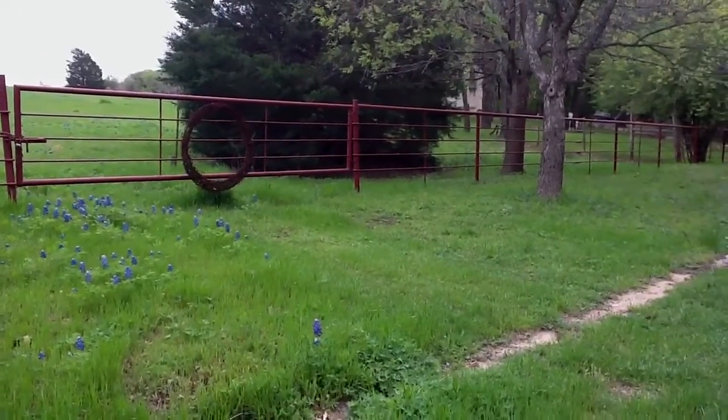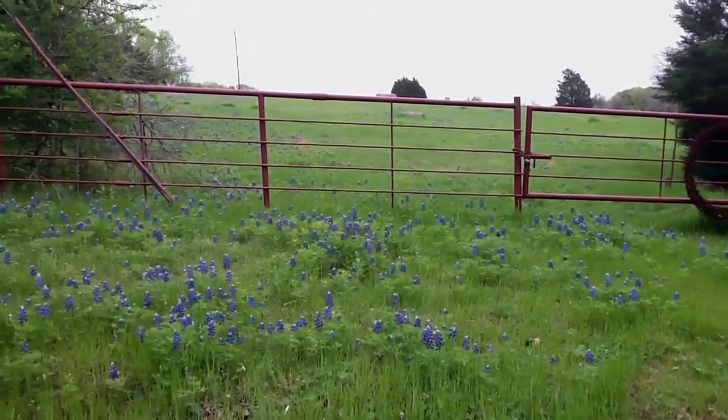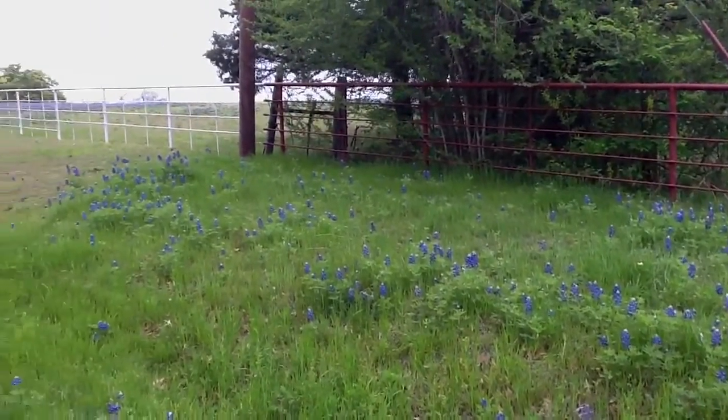A lot of Bluebonnet Fields are lost because people are jumping the fences and trespassing on people's land. Y'all stay on the road and just enjoy them.